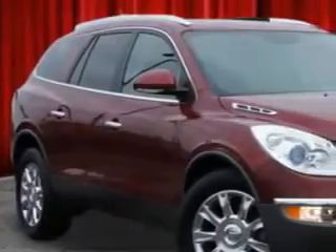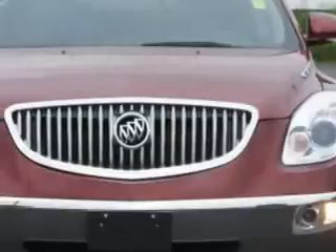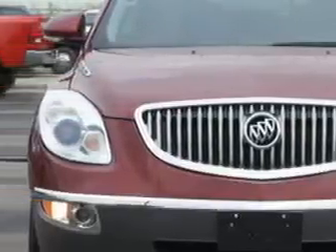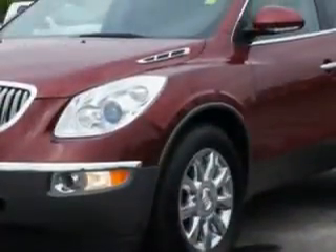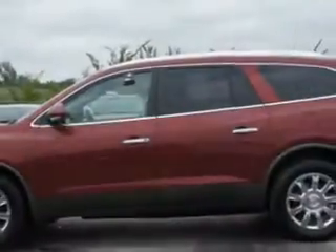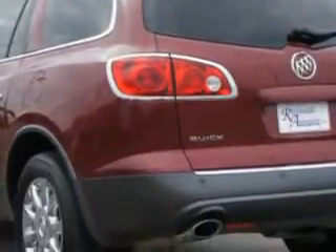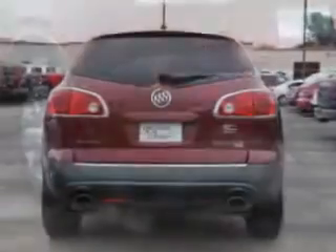Ready for the very best? Let Riverside Autoplex of Muskogee show you what luxury really means. Imagine driving this red jewel tint coat 2011 Buick Enclave crossover all-wheel drive, equipped with a 6-cylinder engine and an automatic transmission. Enjoy an impressive 22 miles to the gallon on this luxury SUV.